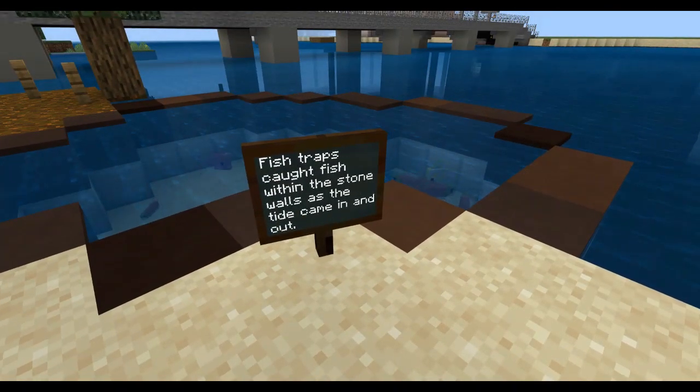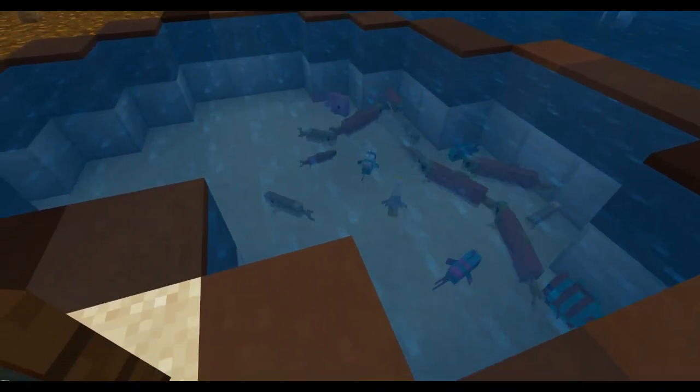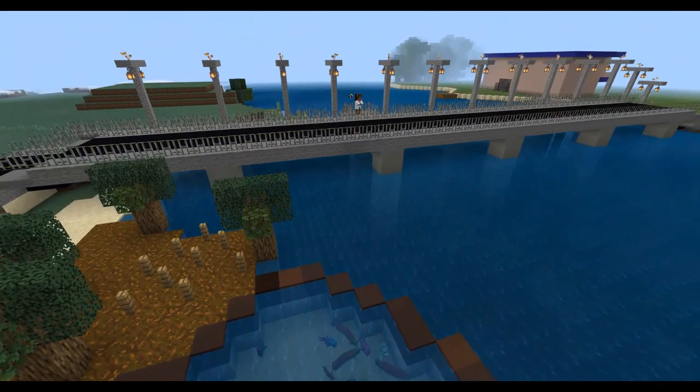At Sandstone Point are also the remains of fish traps used by the Gubbi Gubbi people to catch fish. The high tide would wash the fish into the area, and when the tide went out, the fish would remain in the trap, making them easier to catch.